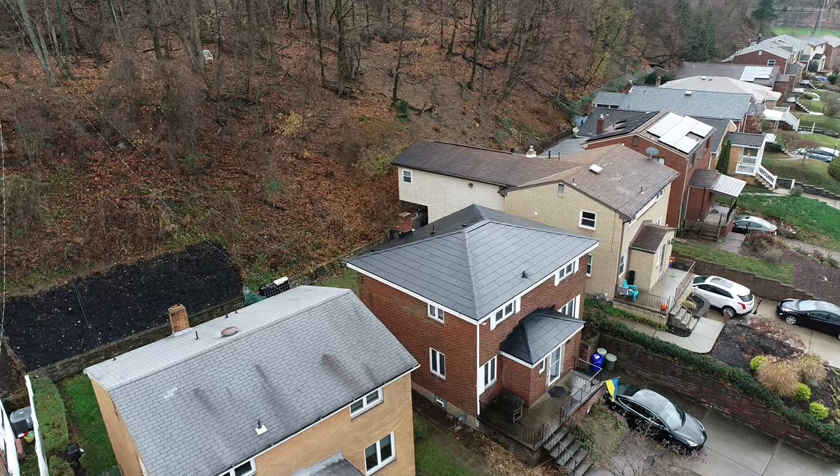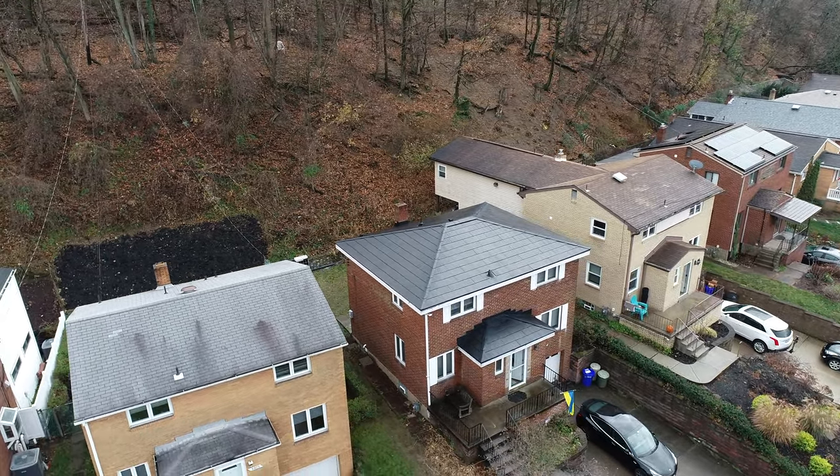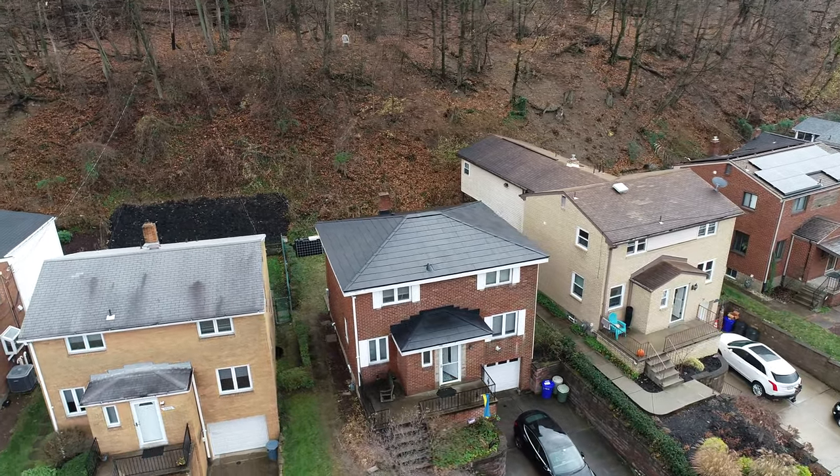They were also putting in two Powerwalls. The Powerwalls are going to give me the insurance against what goes on in this neighborhood.